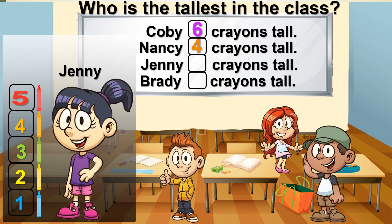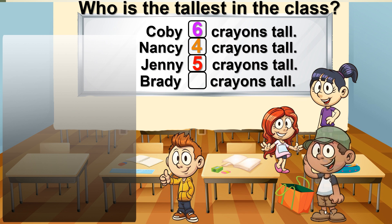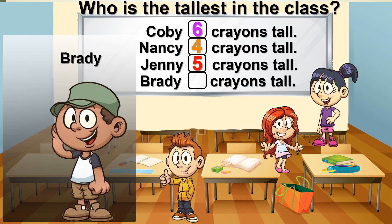Jenny is as tall as 5 crayons. The last student is Brady. 1, 2, 3, 4, 5.